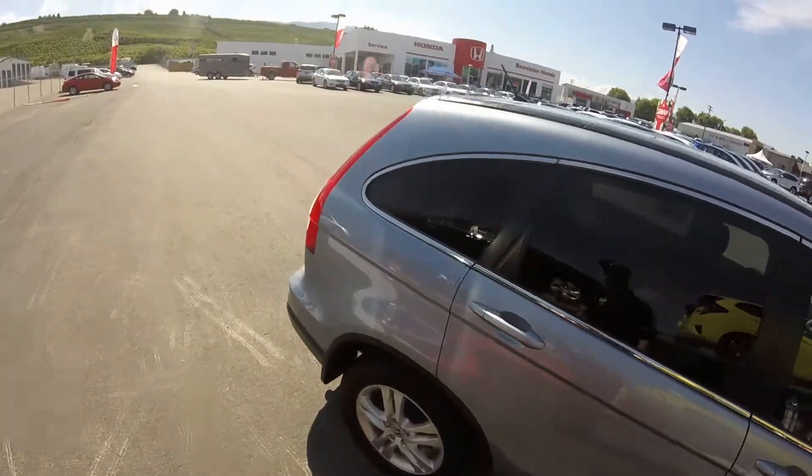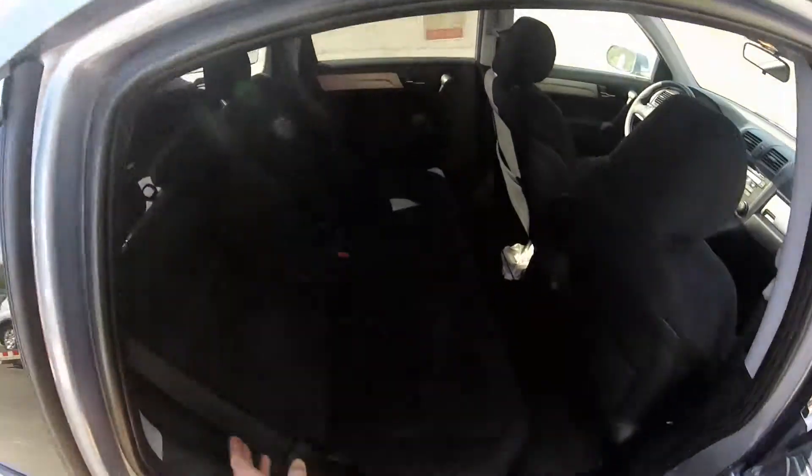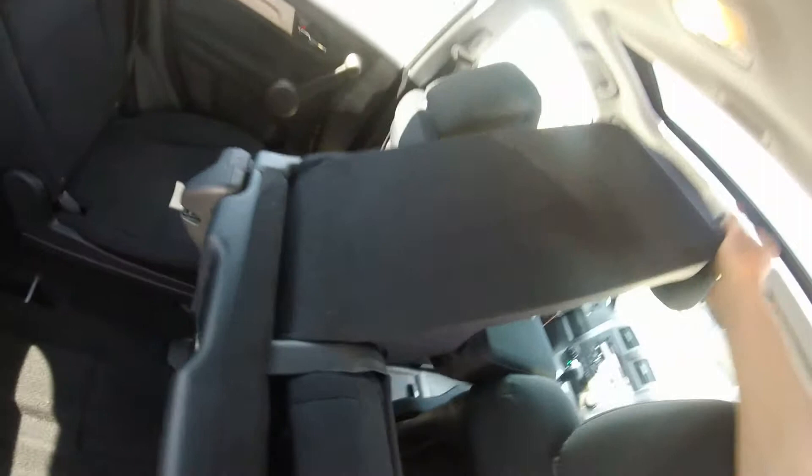Lots of tread left on the tires. And to give you an idea of how much space you actually get — seats forward — you simply grab this latch, pull it forward, there's another release just right here, and up it comes. Tons of room from the front or from the back of the seat all the way to the back.